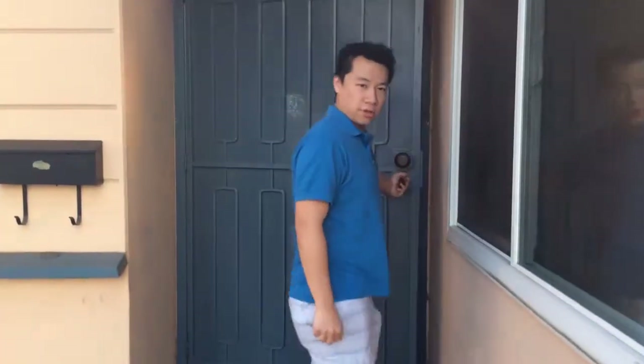Welcome to my abode. I purchased this home about two years ago and spent a lot of time remodeling it. I'm very proud of what I've done and so happy to have you guys in.